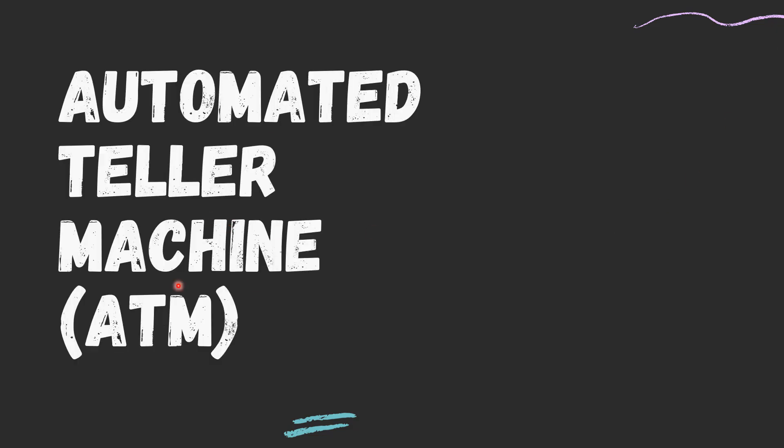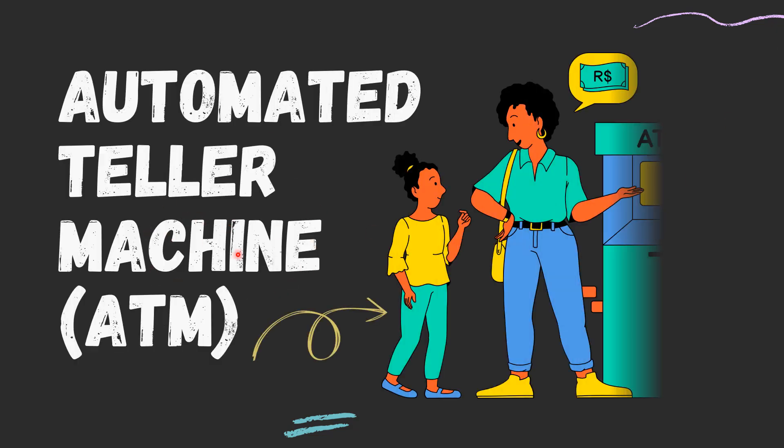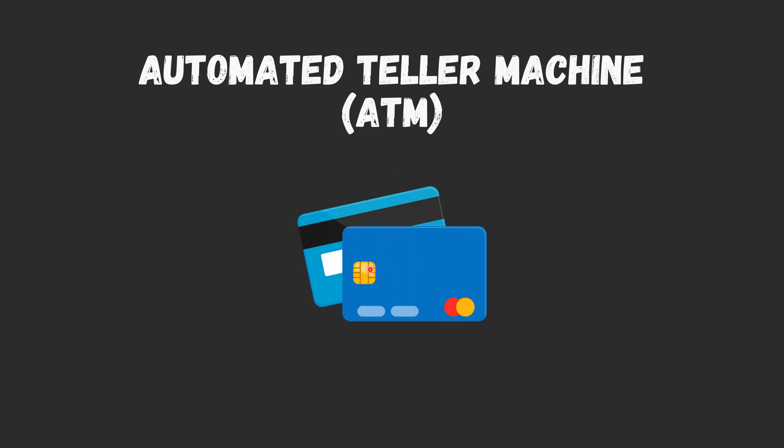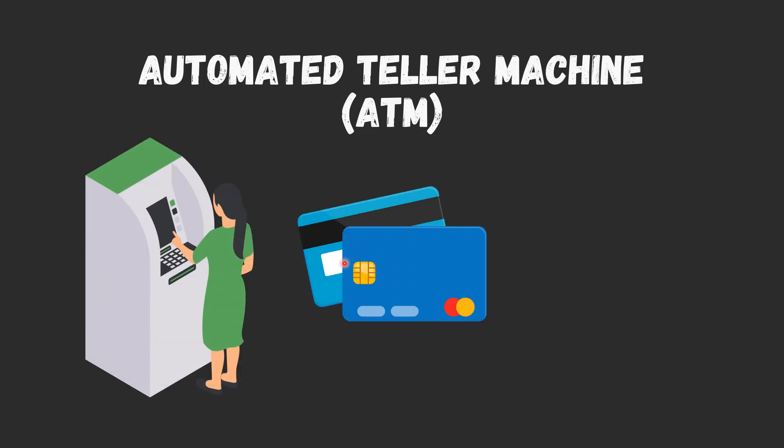An Automated Teller Machine or ATM is an electronic banking outlet that allows customers to complete basic transactions without the aid of a branch representative or teller. Anyone with a credit card or debit card can access cash at most ATMs, either in the USA or abroad.